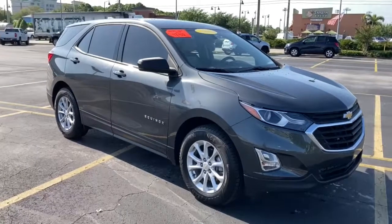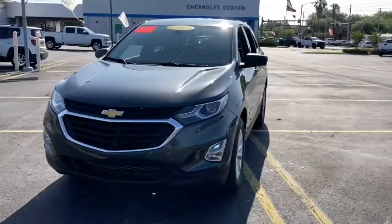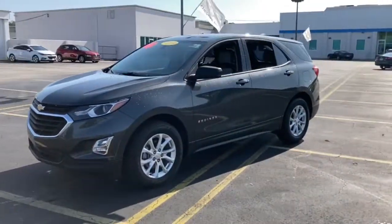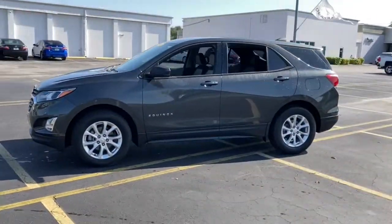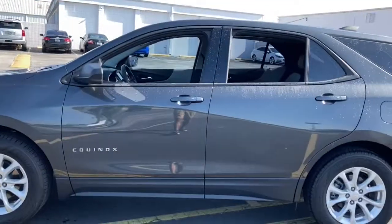Introducing the 2018 Chevrolet Equinox. With less than 60,000 miles on the odometer, this vehicle provides excellent value. Whether you're on a family road trip or doing the daily drive, the Equinox is your go-to vehicle.